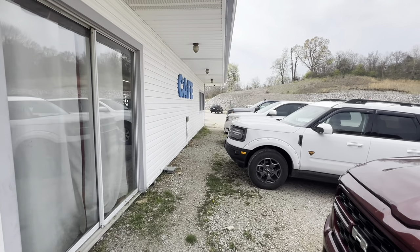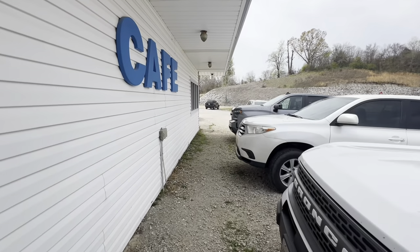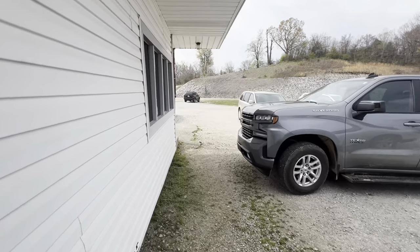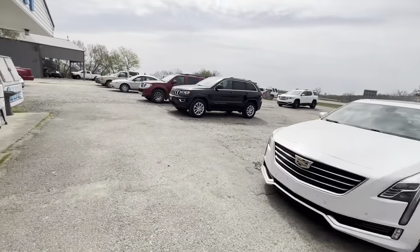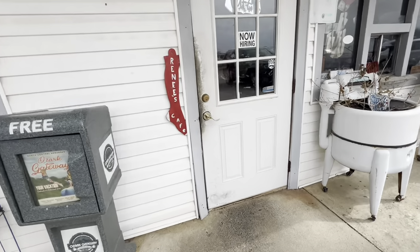Had to stop for my favorite restaurant — this is in Black Rock, Arkansas, a little cafe. Got some good old-fashioned home cooking, that's what I like. Renee's Restaurant.